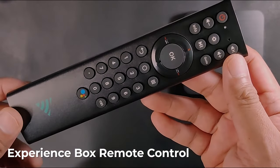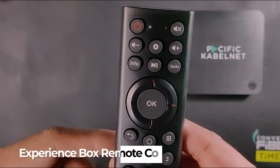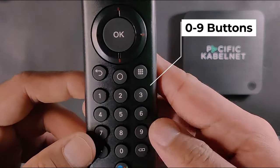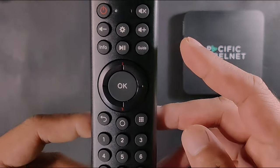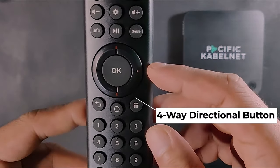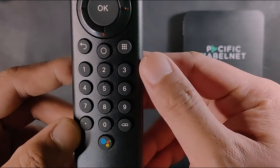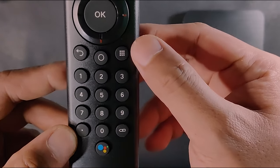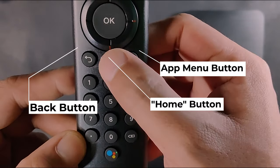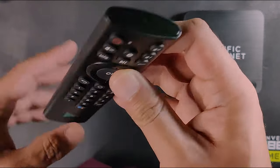The remote control is not as ordinary as it looks. At the bottom you have the usual 0 to 9 buttons, mute button, volume controls, and a four-way directional button. Below that directional button are three unique buttons: the app menu button, the home button, and the back button. There's also an IR blaster at the front.